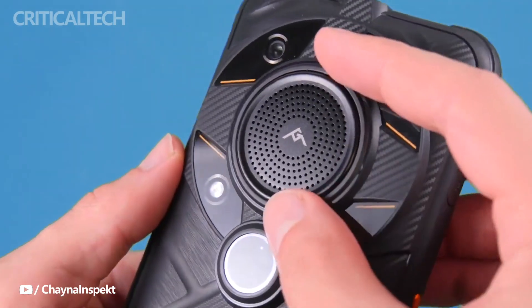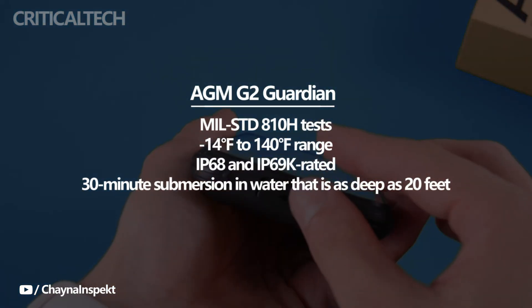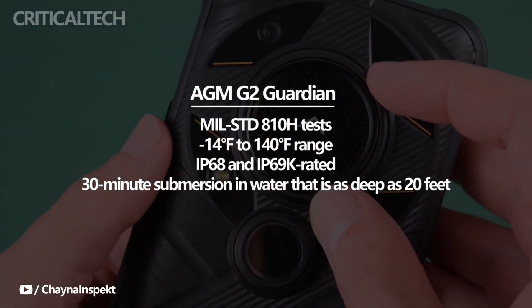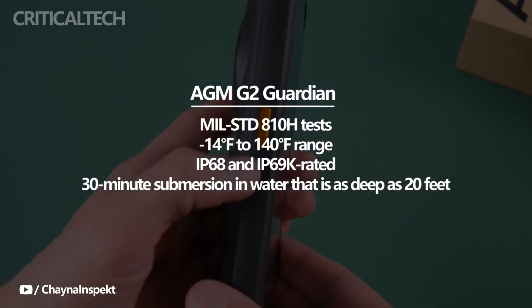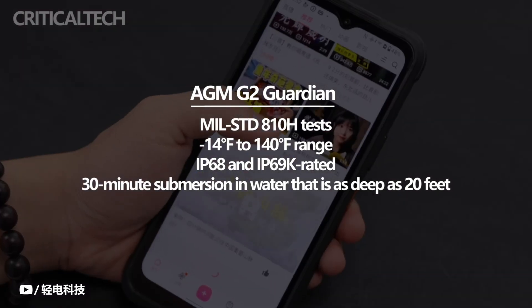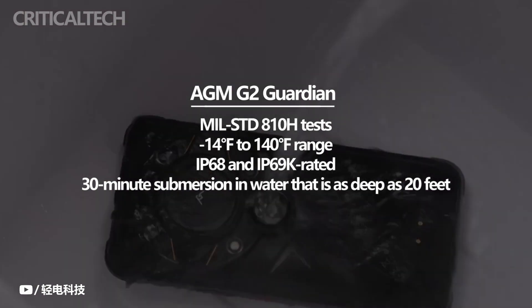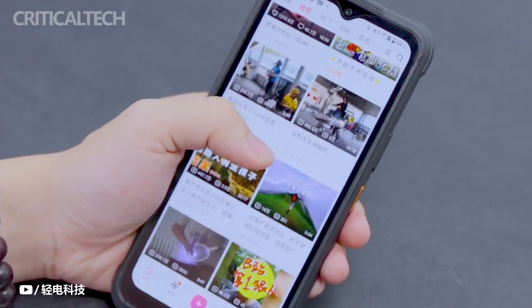In fact, the AMG2 Guardian has passed a number of MIL-STD-810H tests, including being dropped from a height of 5 feet, being subjected to high pressure, withstanding sudden temperature fluctuations, and functioning in the range of minus 14 degrees Fahrenheit to 140 degrees Fahrenheit. Along with being dustproof and nearly waterproof, the tough smartphone is also IP68 and IP69K rated. The AMG2 Guardian can withstand a 30-minute submersion in water as deep as 20 feet, so it shouldn't sustain any damage even if there is a high humidity level or if you drop the phone in water or another liquid.